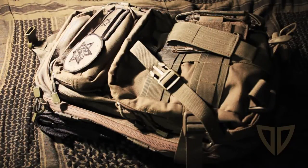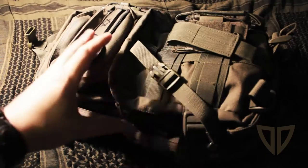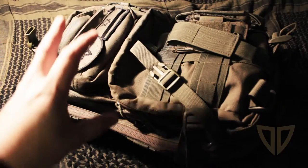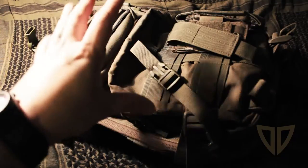Hey guys, what's going on? Doulos here and I'm doing a continuation of the everyday carry video. Today I'm going to be talking about my extended everyday carry — this is what I take with me to work and if I'm going away for a few days or just something extended, I will bring this pack with me.